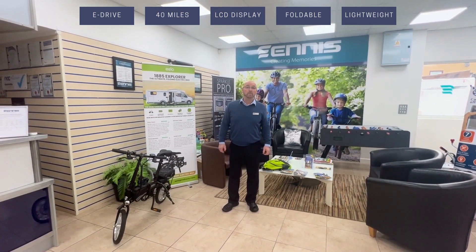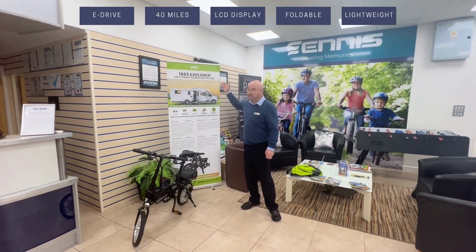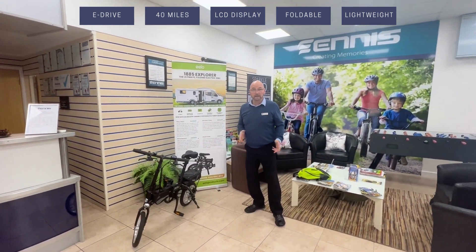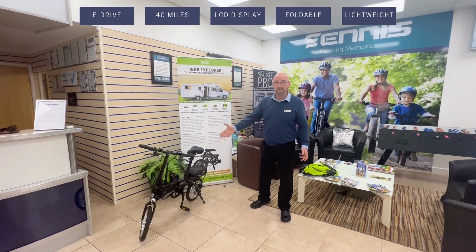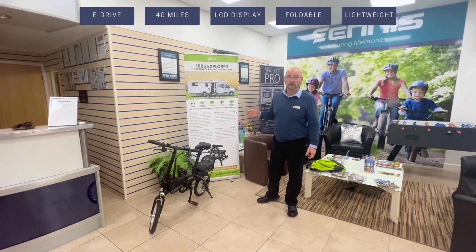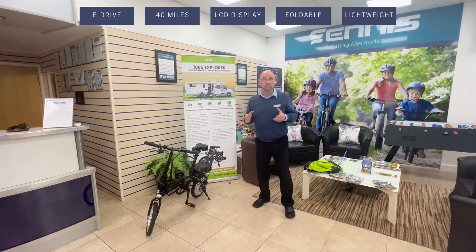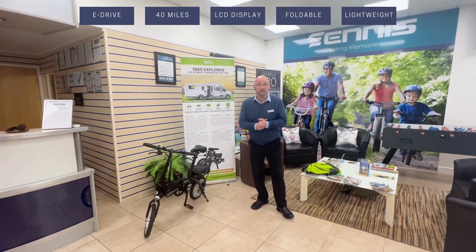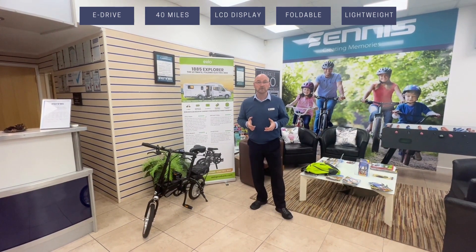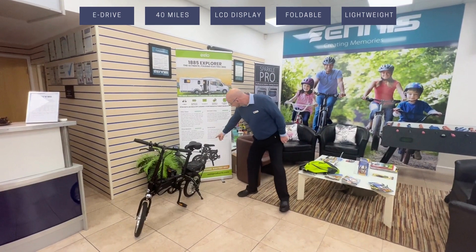Welcome to Ennis. We're now proud dealers of the ELO 1885 Explorer fold-away lightweight electric bike. Weighing in at only just under 17 kilos, it can go up to 50 miles an hour, with a 40-mile radius on one charge.